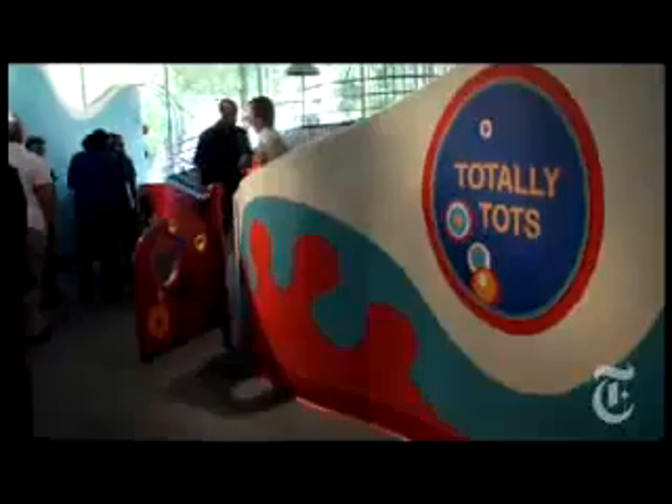They got everything in them — pizza shops and buses. One of the new exhibits, Totally Tots, is designed for the museum's youngest visitors.